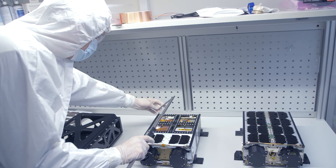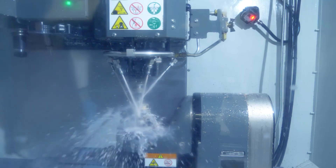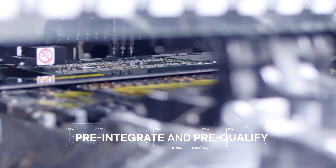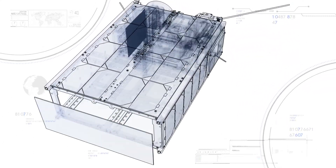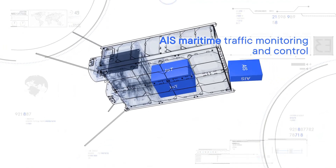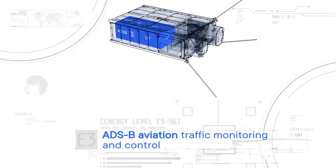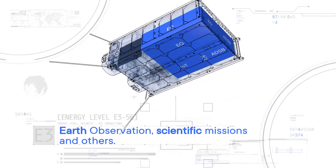NanoAvionics M6P is the first pre-configured nano-satellite bus. Standardization makes supply chains predictable and efficient, and lets NanoAvionics pre-integrate and pre-qualify the M6P's subsystems. The M6P's standard configuration is optimized for diverse space applications, such as machine-to-machine and Internet of Things communications, AIS maritime traffic monitoring and control, ADS-B aviation traffic monitoring and control, Earth observation, scientific missions, and others.